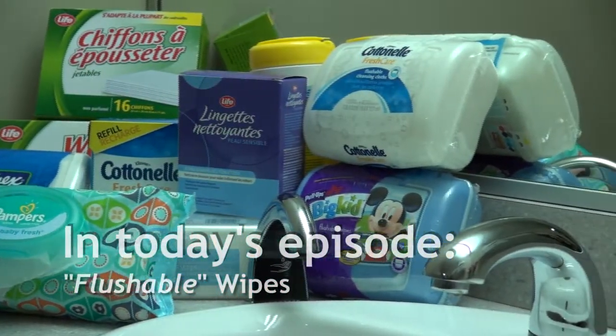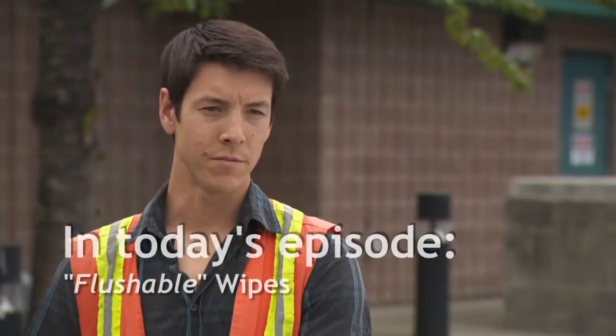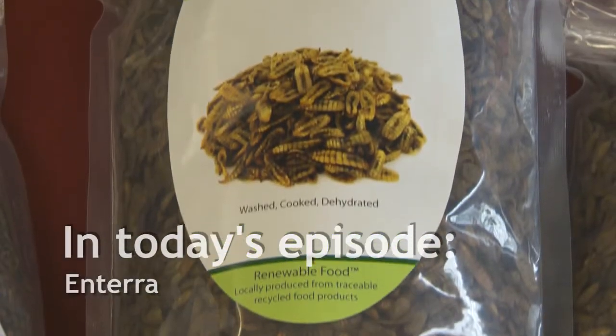Many are labeled flushable, but they don't break down in the sewer system afterwards. Our operators will have to reach in and physically remove the rag from the impeller. These are complex food nutrients that Mother Nature has created. Why tear them apart?